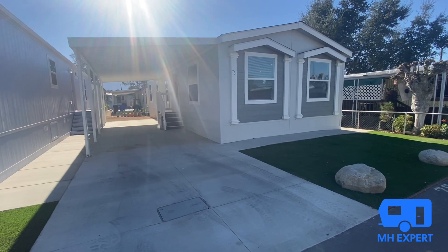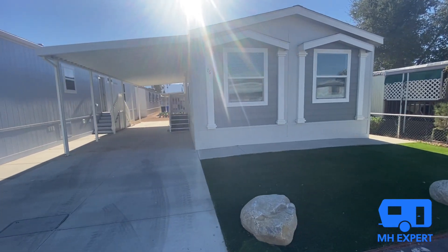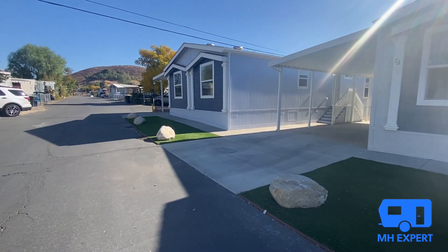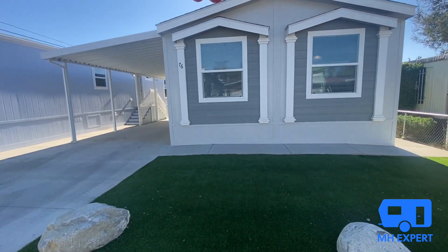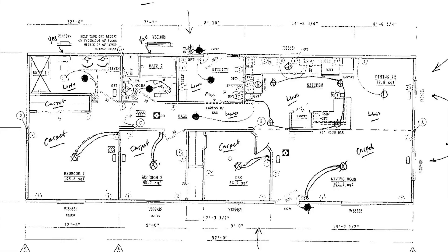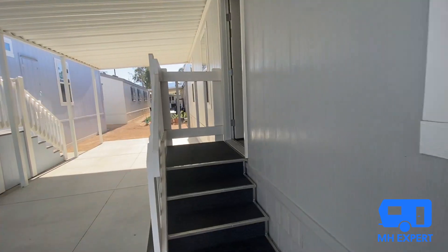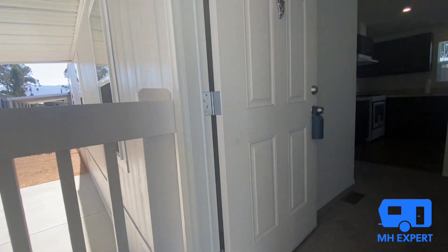If you have any questions, we'd love to hear them in the comment box — we do our best to answer all your questions. The difference between these two homes, as I said, is an open floor plan versus a more private floor plan with a wall dividing the kitchen and living room. Let's go inside.